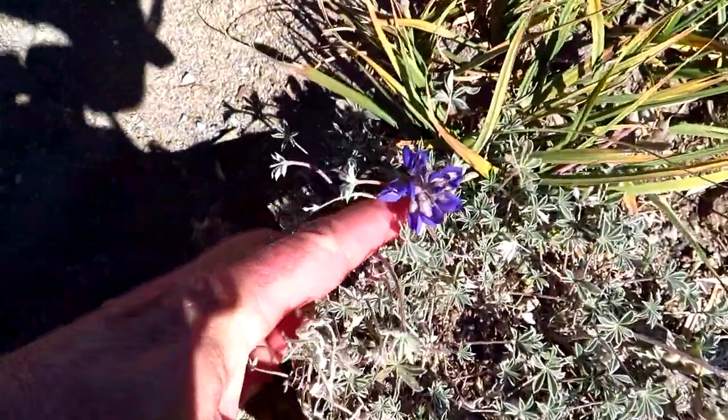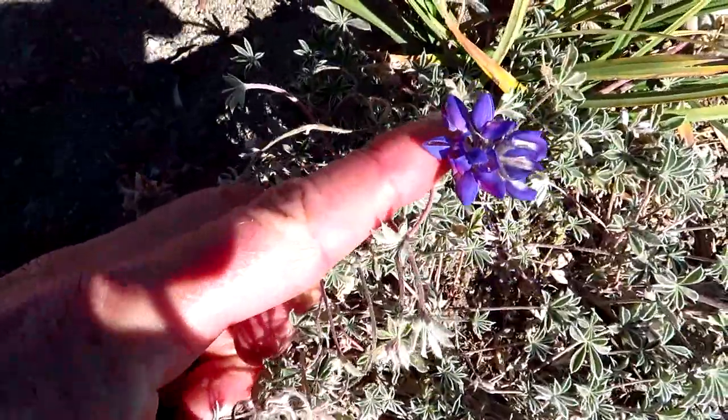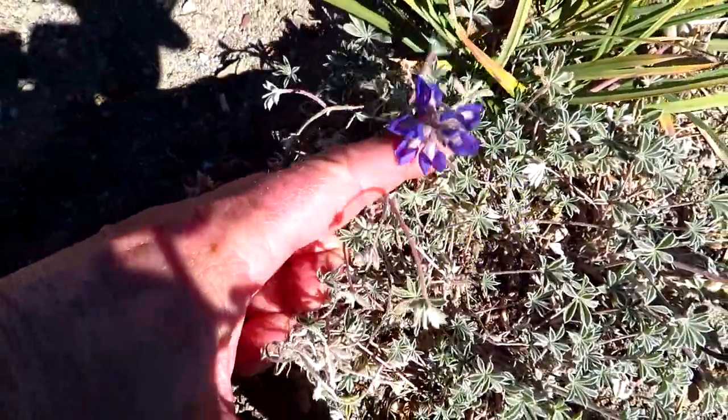We may be looking at the very last lupine bloom up here. Look at that — a little dwarf lupine you see in the alpine tundra.